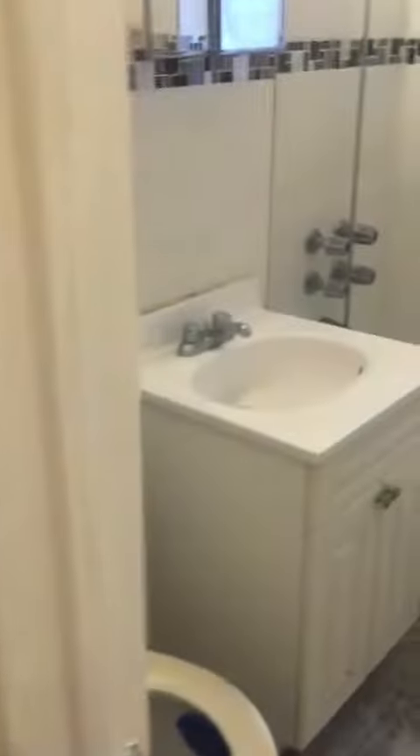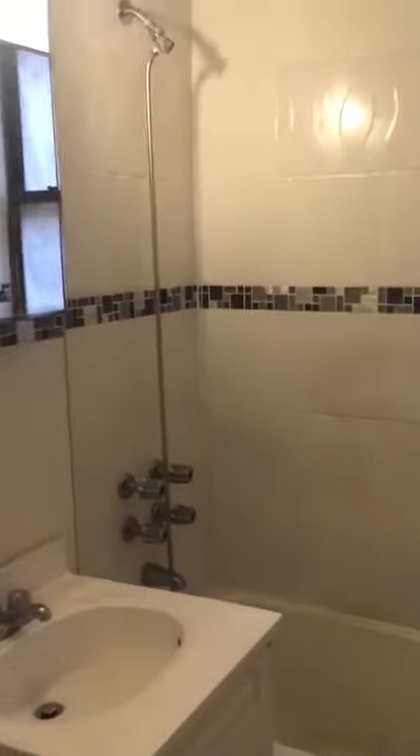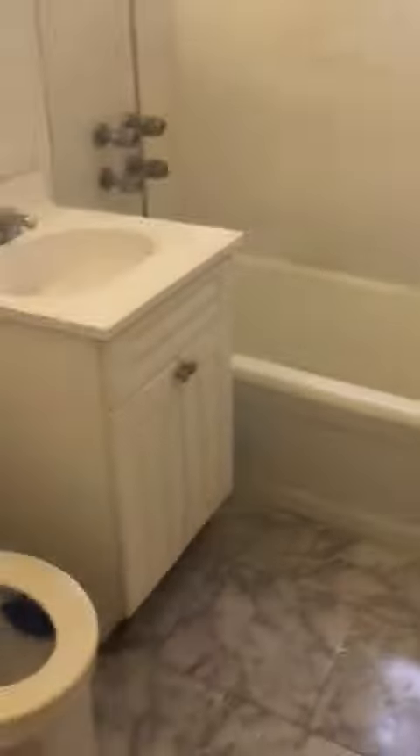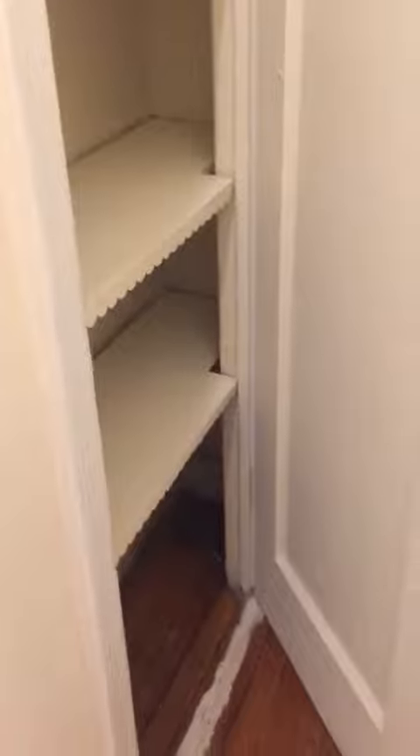This is the bathroom, and in the hallway you have shelves and closets — these are actually pretty cool. And that is it. Thank you.